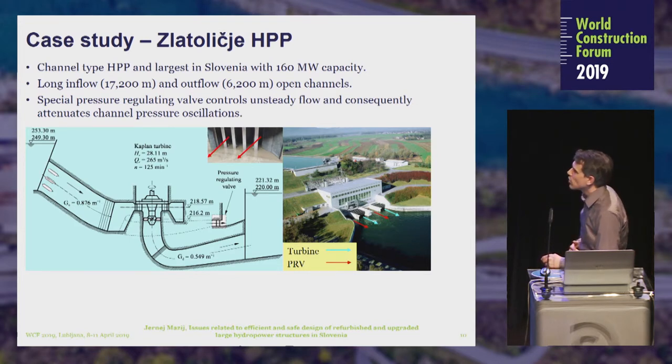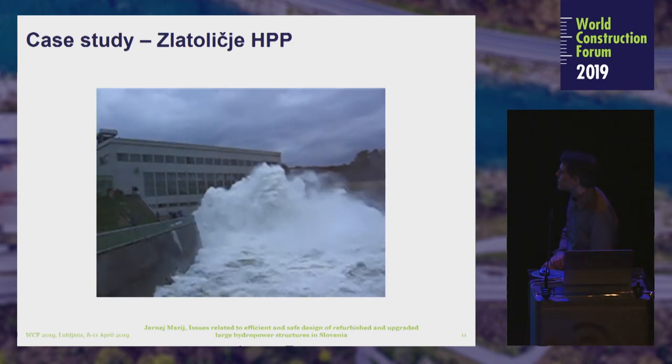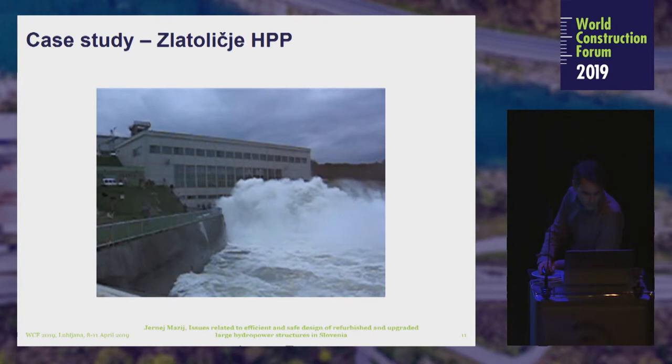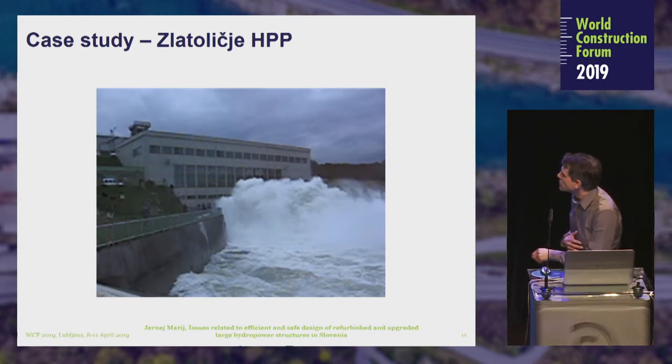The next case is the Zlatolice hydropower plant on the Drava River. It is a channel-type hydropower plant and the largest in Slovenia, with 160 megawatt capacity. It has a long inflow and outflow open channel. There is a special pressure regulating valve that controls unsteady flow and attenuates channel pressure oscillations in the intake channel, constructed parallel to the turbines. We can now see a video of this pressure relief valve in action, showing a very violent discharge from the intake channel — this is bypassing discharge.